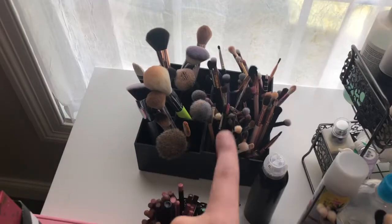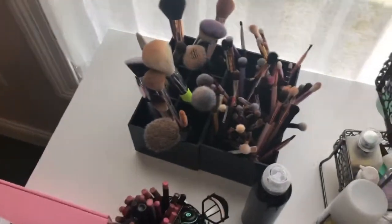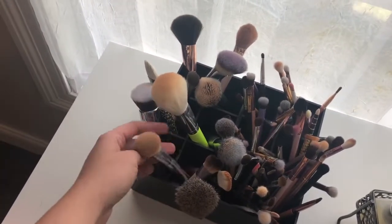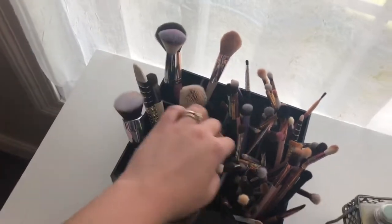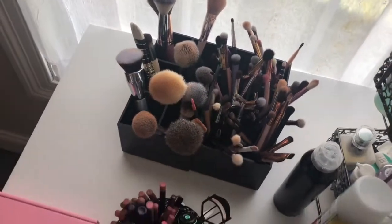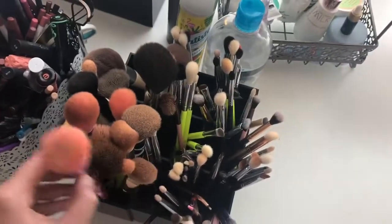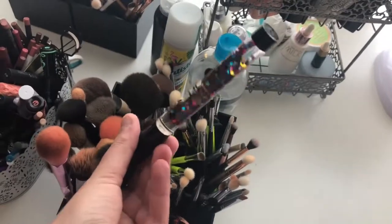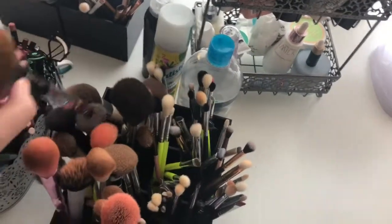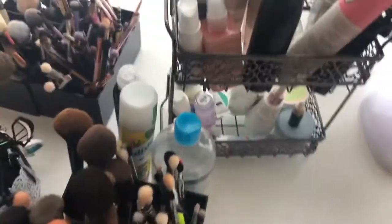In the back I keep extra face brushes and eye brushes. The ones I use every day I pull closer to me, and I keep these back here so I can cycle them out. Brands include BH Cosmetics, IT Cosmetics, Wet n Wild, Morphe, and Fenty. If you want me to do a video on my favorite brushes, let me know. Moving toward the front of the desk, I have more brushes — the Jeffree Star x Morphe collection and the Wet n Wild Pac-Man brush, which is actually a really good bronzer brush. Also more eye brushes.